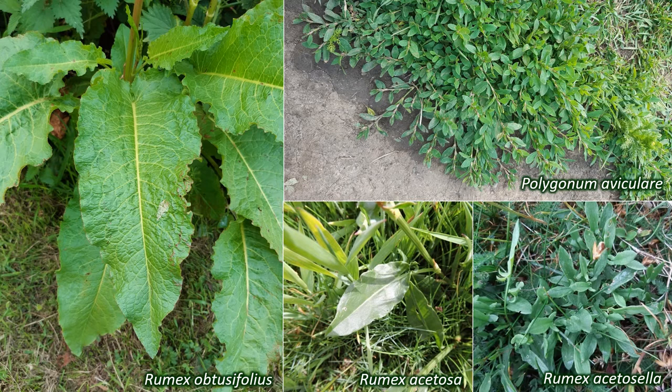Polygonaceae leaves grow either in a basal rosette or alternately up the stems. They are simple and entire, meaning they're undivided and have untoothed margins. The nodes, where the leaves emerge from the stem, are often swollen.